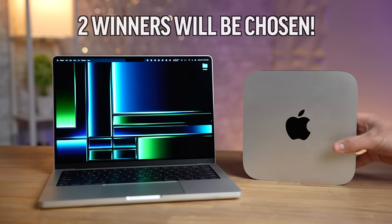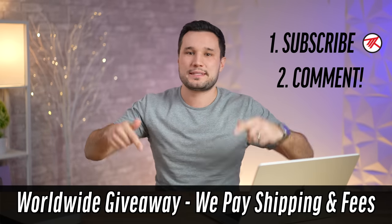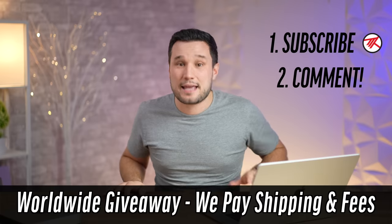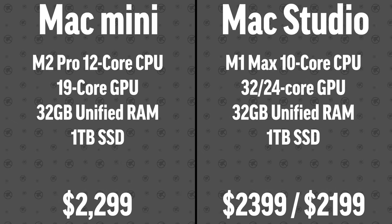Make sure you're subscribed because we're giving away a 14-inch MacBook Pro and a Mac Mini — two winners. All you have to do is be subscribed, enable notifications, and comment on this video as well as our other Mac Mini videos all the way through to February 1st, which is when we'll announce the winners.